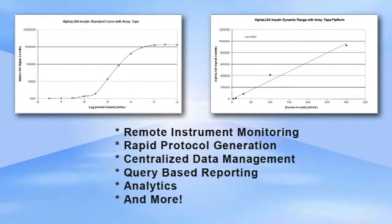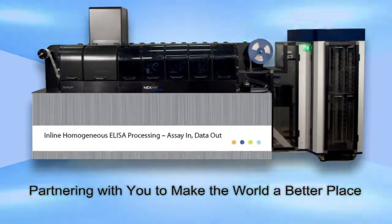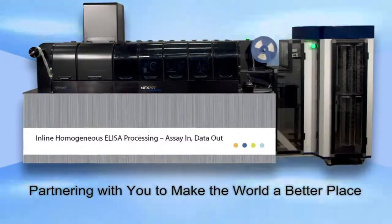Transform your data into business intelligence. Partnering with you to make the world a better place. Douglas Scientific.